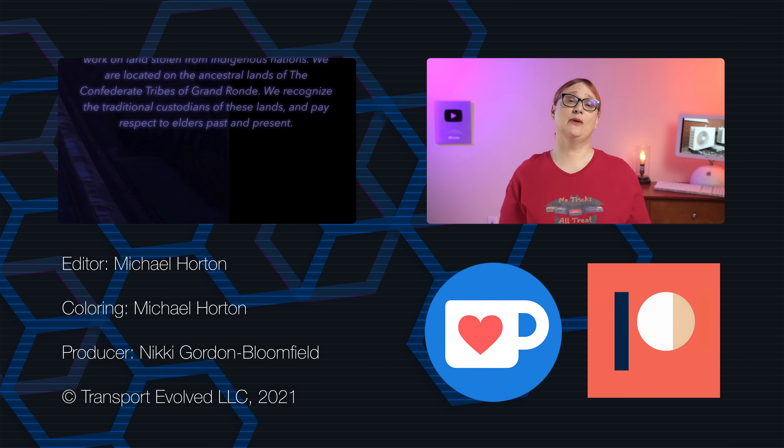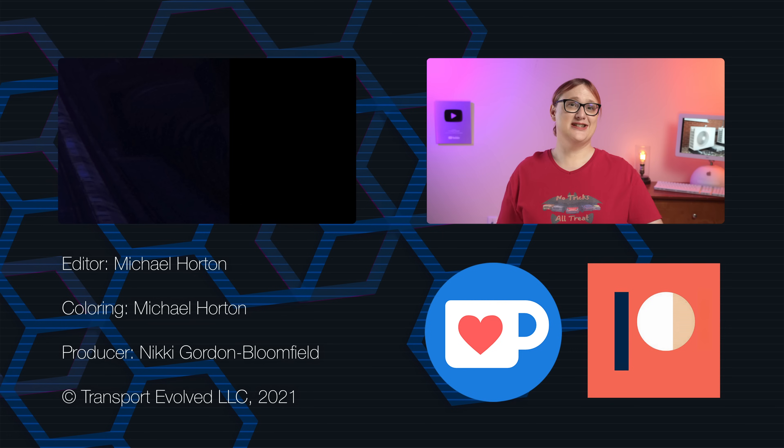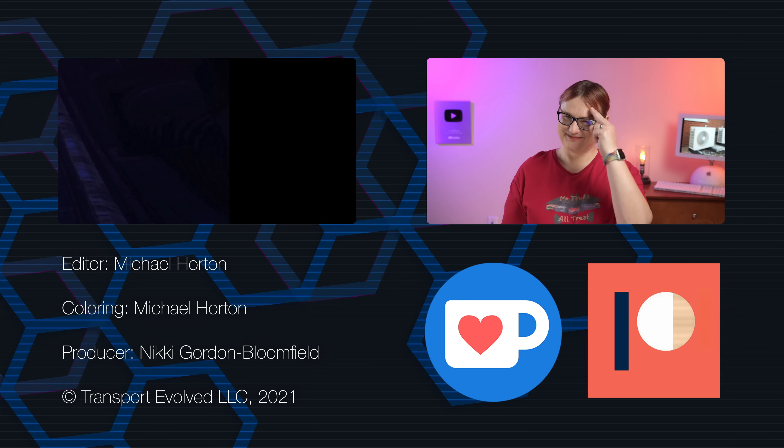Don't forget that we make videos every Monday, Wednesday, Friday, and Saturday on this channel, plus on Sunday you'll see us on Transport Evolved Take Two. Thanks to EnergySage for sponsoring this video, and I'll see you soon. As always, keep evolving!